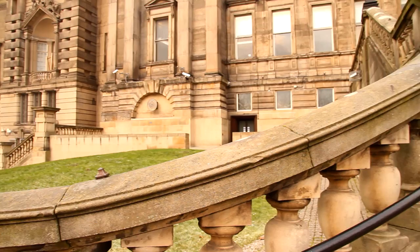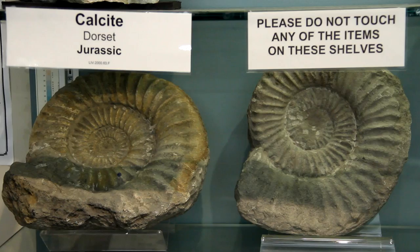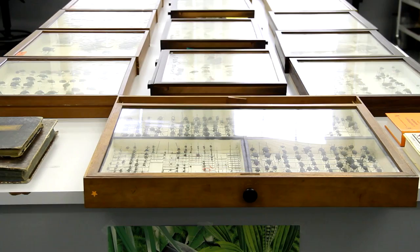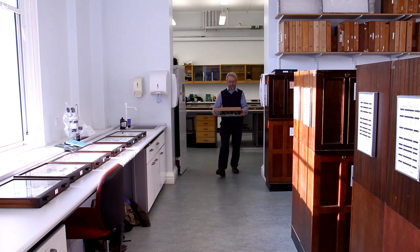Today, we're stepping inside Liverpool World Museum. The museum has lots of interesting things to see. What's in the Insect Room? What do we have here? Here comes Ian. Let's ask him to show us some insects.